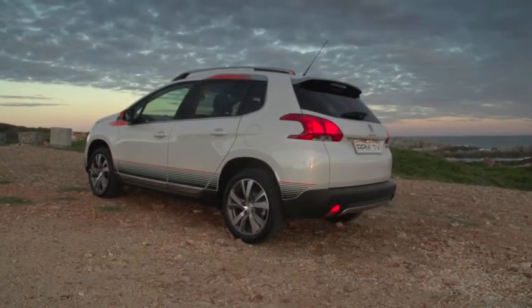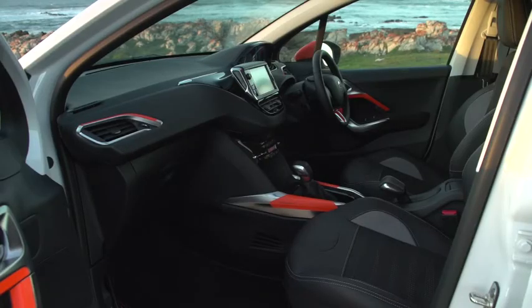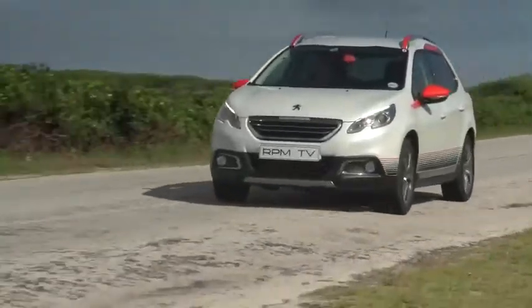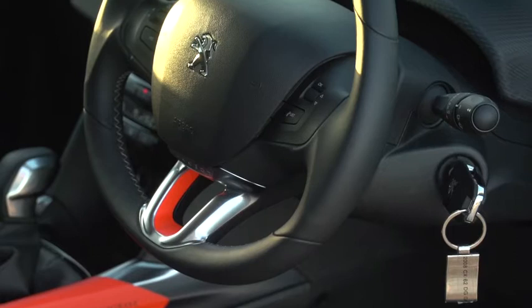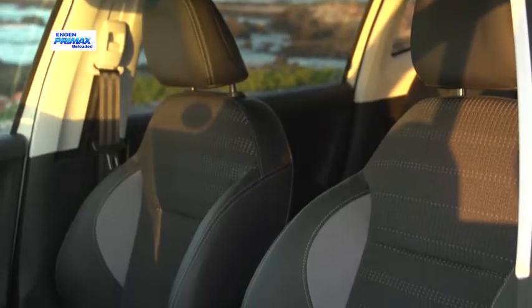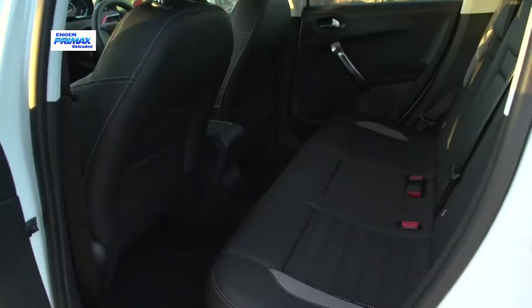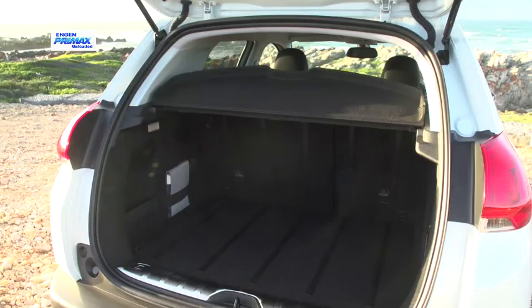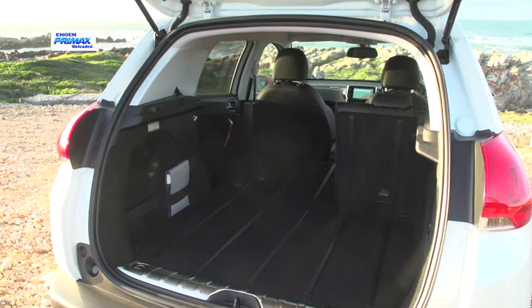Most crossovers end up being slightly embellished boxes on wheels, or station wagons with attitude, but the 2008 is a handsome car. It manages to express its practical intentions with a flair not often achieved in a segment dominated by pragmatic considerations. The cabin's execution is strong on feel-good factor with a particular emphasis on comfort and design without losing sight of practicality. It's spacious too, despite the 2008's compact footprint — there's ample legroom at the rear, and the split rear bench seat allows a versatile range of loading and seating options.